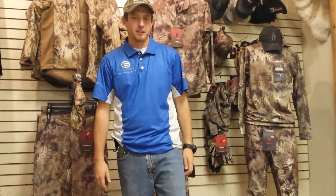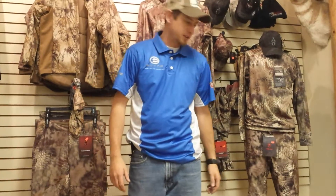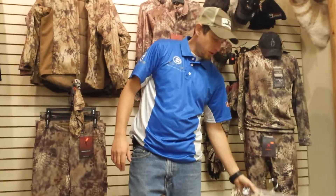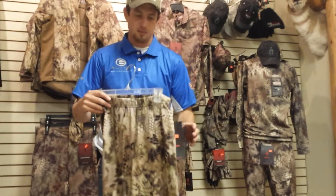Hi guys, TJ here again with Dead On Archery at my Meridian location, about ready to go into more detail with this Kryptek gear that you're going to be winning. First off, we'll go right into the long johns — it's a full layering system like I said.